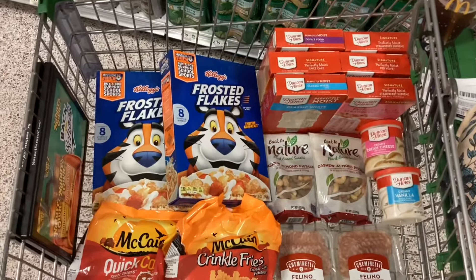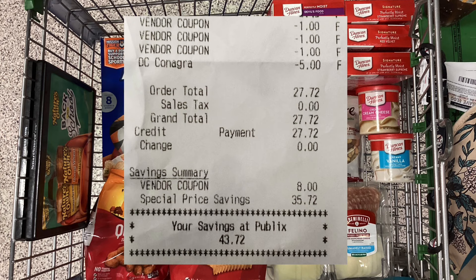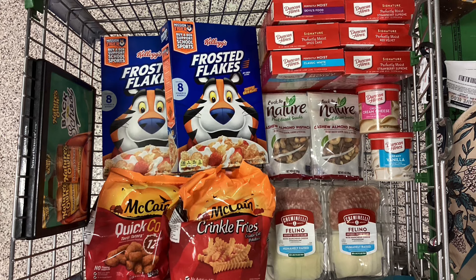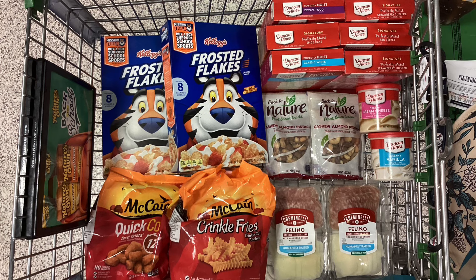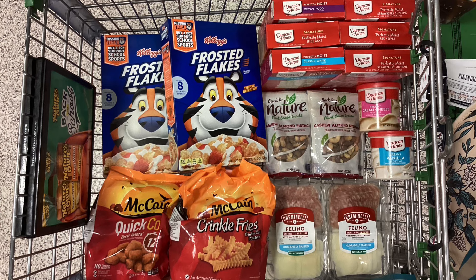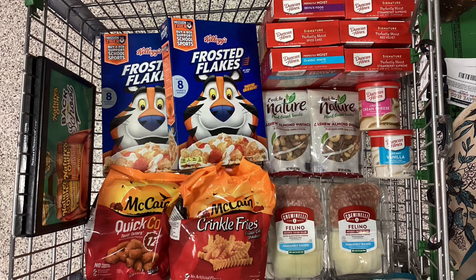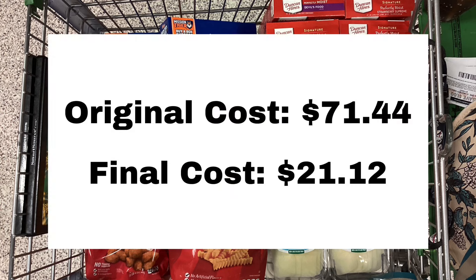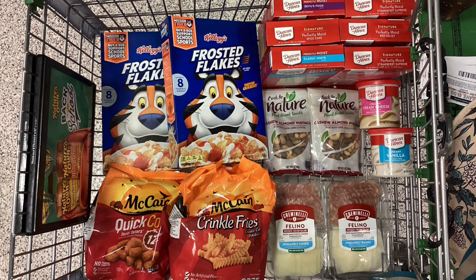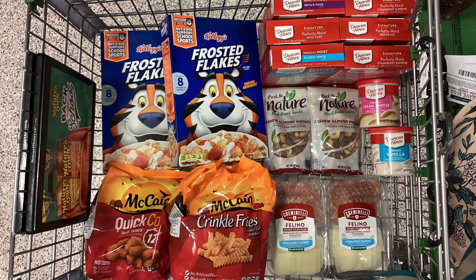Here's everything I'm choosing to pick up today. What I ended up paying in the store out of pocket was $27.72. All of my coupons including the Kellogg's one scanned no problem, which is surprising because a lot of the time the Kellogg's printables don't actually scan at the register. From Ibotta I got back $6.60, so that brings my final cost for all of this to $21.12. Thank you so much for checking out my video — if you liked it please give it a like and subscribe so you can see my future videos. Comment below and let me know what you're going to be picking up from Publix this week.